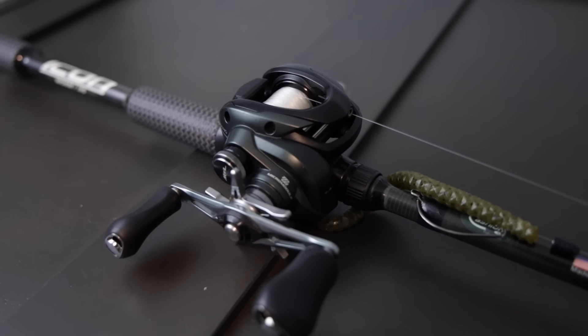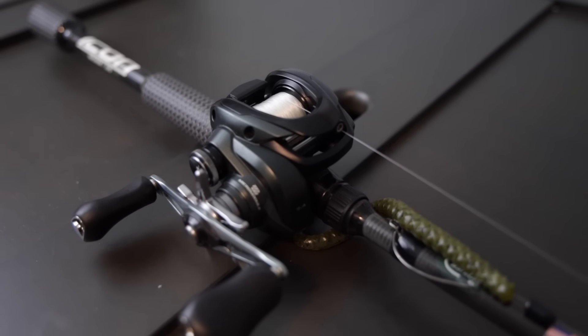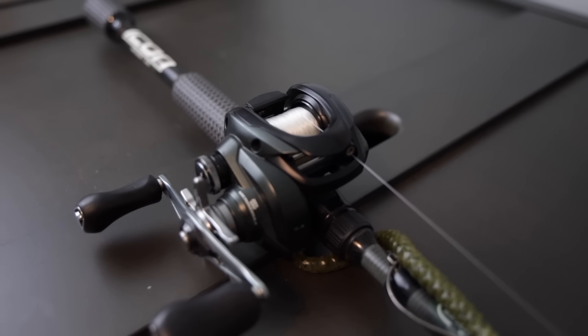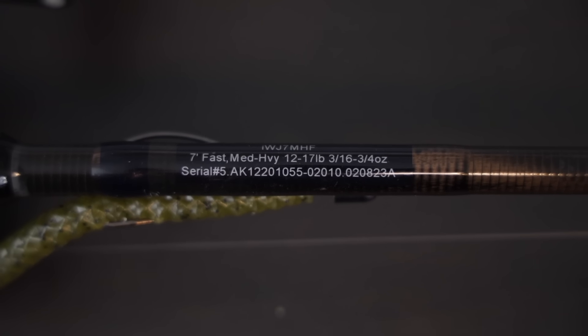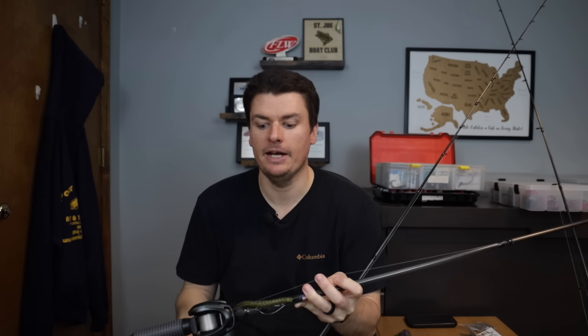After you have that spinning rod, the next rod you're going to need is a baitcaster. The first one I'd buy is a seven-foot medium-heavy fast-action rod. I put a regular 7:1:1 gear ratio reel on here with straight 14-pound test fluorocarbon — again, right down the middle. I can throw a square bill crankbait, a spinnerbait, a chatterbait, a jig, a Texas rig, or even a Carolina rig with this. It might not be the best at all of that, but it can do all of it. This covers you for just about everything except very specific stuff like glide baits or 20–25 foot diving crankbaits. I put the fluorocarbon on here so I can fish bottom-bouncing baits and get my bait down for bottom contact.